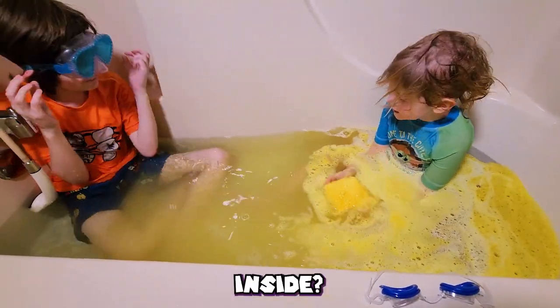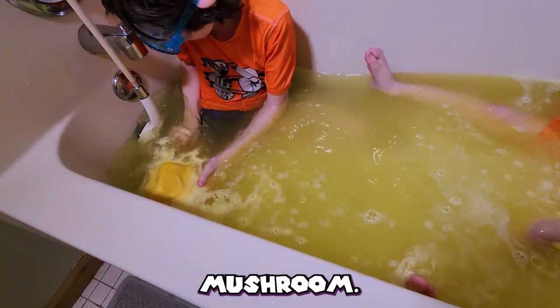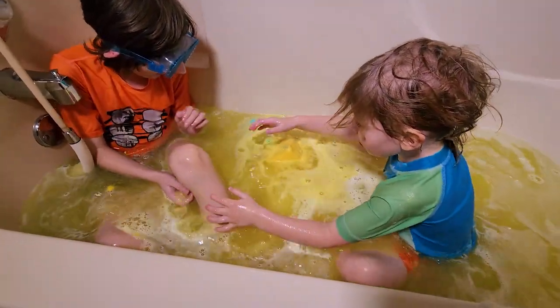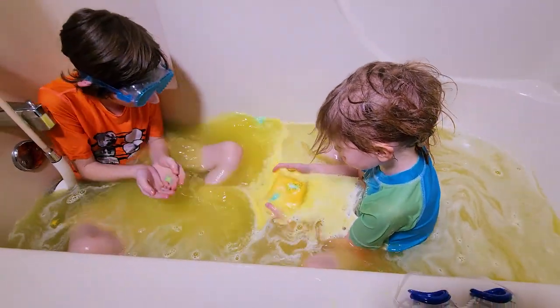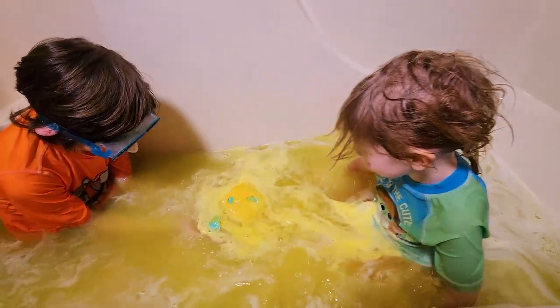What do you think's inside? I don't know — it smells super good, this is cool. It does smell good. I think it's the blue mushroom. Stuff's coming out! It's colorful! I found blue! I found green!